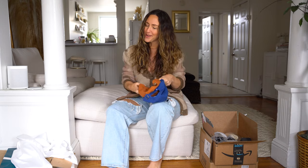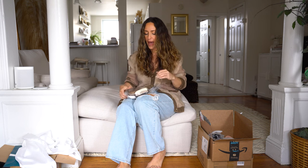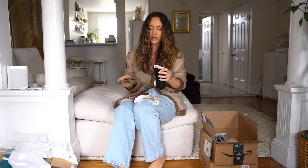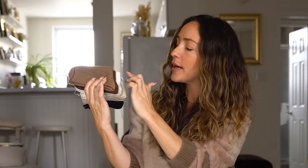Next up is a pack of socks. There are six in here and I wanted them because they have all the different colors — light brown, dark brown, white, cream, beige, and black. I tend to like wearing my socks high whether I'm wearing a bootie or a sneaker. I like to see a little bit of the sock, so I feel like this color pack is perfect for that.